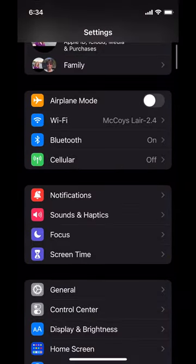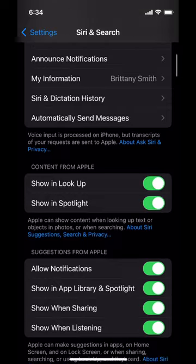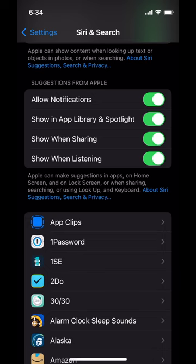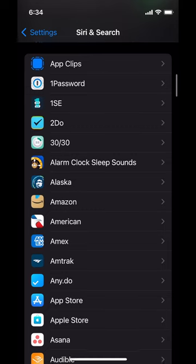We're going to go into the Settings app, down to Siri and Search, and scroll down to the suggestions. If you hate these suggestions, you can actually turn them off wholesale. I wouldn't, because they can be really useful. But if you wanted to turn them all off and not think about it again, you can. If you scroll down, you can adjust these settings individually.